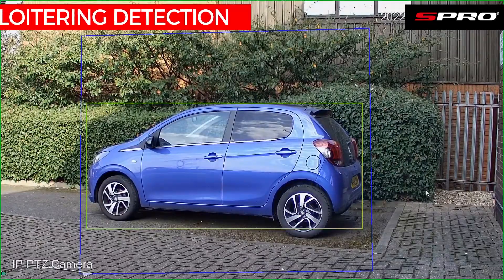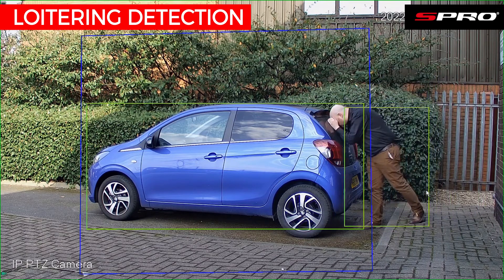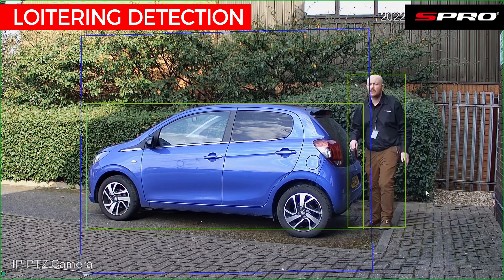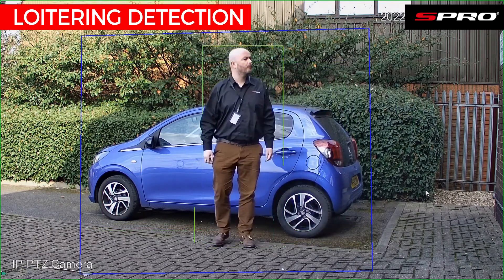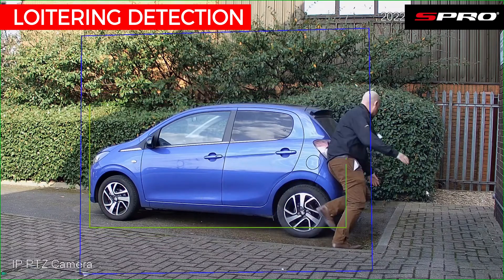Another feature of this PTZ is loitering detection. When a target enters the area you've defined and stays in that area for longer than a set amount of time, they are deemed to be exhibiting suspicious behavior and are therefore worthy of triggering an alarm.